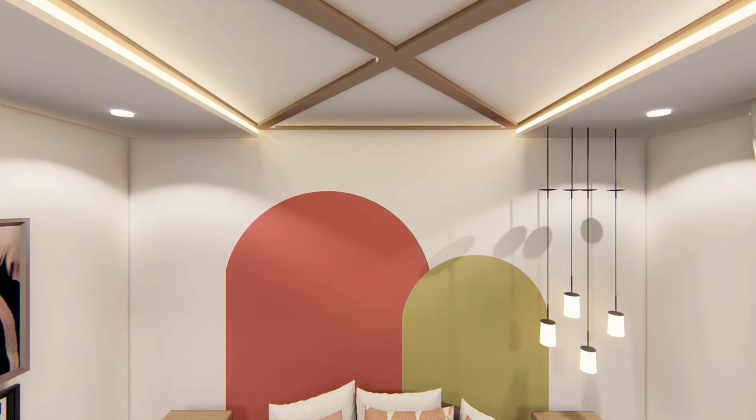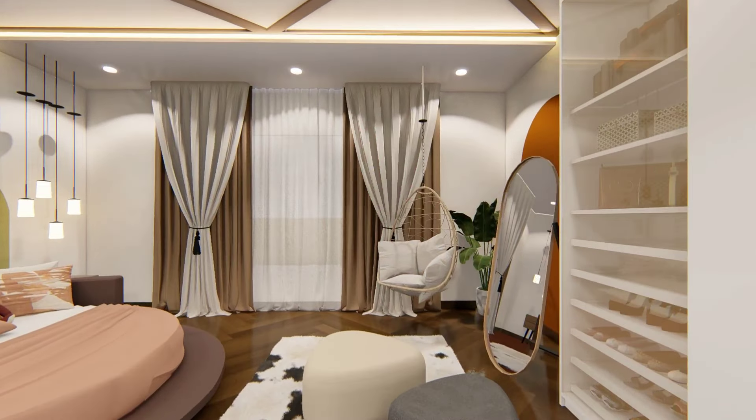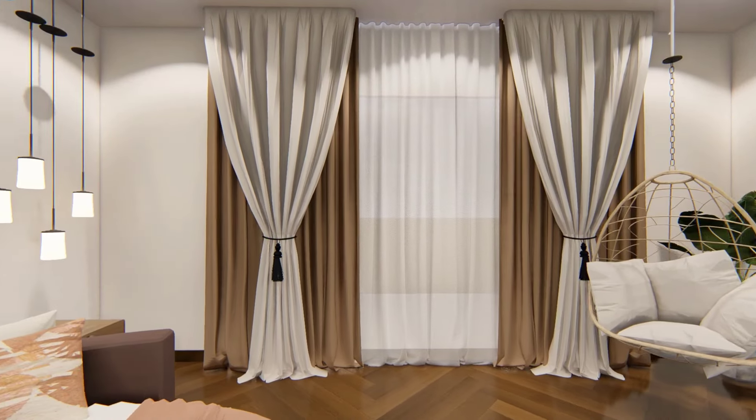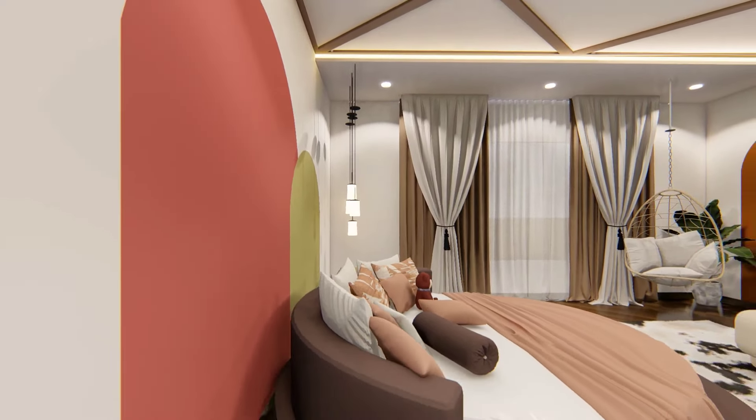While designing this bedroom, the main focus was to create a space that constantly embraces warmth. A large window with a swing chair creates a cozy corner in the room which instantly lightens up the mood.